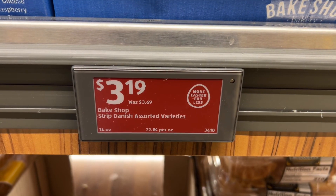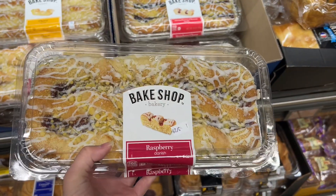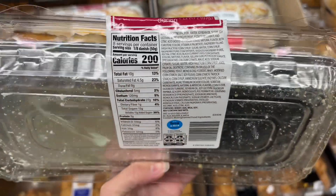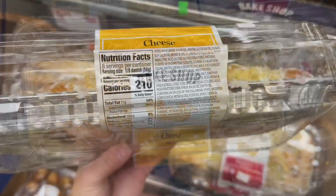This is the Bake Shop Strip Danish in assorted varieties for $3.99. These are in 14-ounce packages and they had flavors like raspberry and the original cheese danish. They both looked really tasty. Similar brands are around $5.49 at Target.